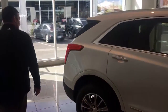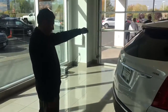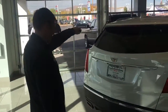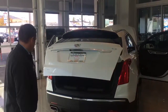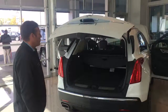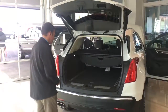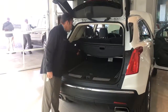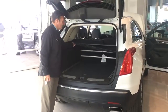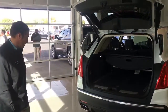It has an automatic rear liftgate. And as with all GM products, it also has a built-in rear view camera. On the inside, there's a rack system for groceries, as well as a privacy cover for hiding your packages or groceries when you're out shopping.